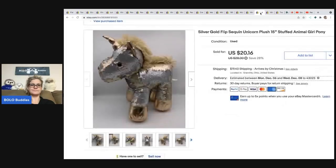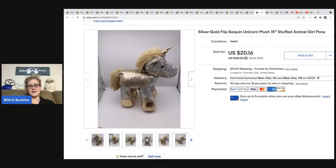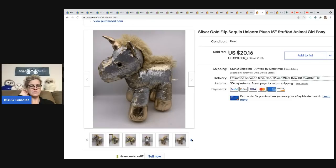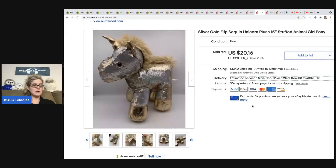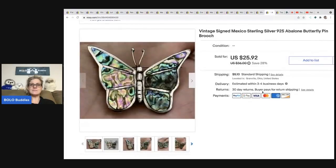I think this came out of the 'Thrift 5 and 15' collab video with other YouTubers. I got it at Goodwill for $1. It's a flip sequins item — no brand name — but I thought it was kind of cool. It did take a little while to sell but it did sell. I sold it for $20.16 and the buyer was all in for $39.56.